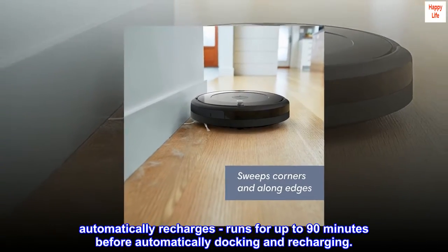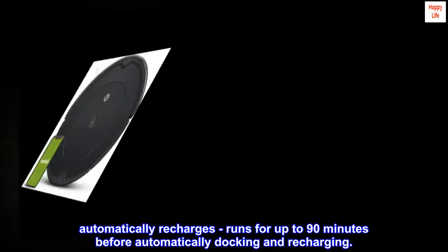Automatically recharges. Runs for up to 90 minutes before automatically docking and recharging.